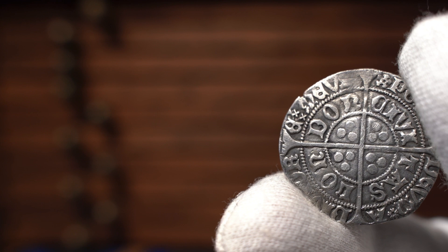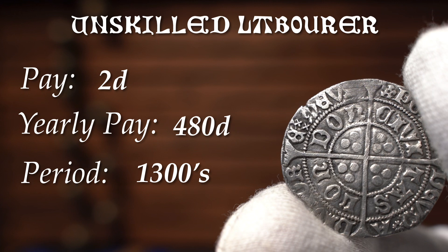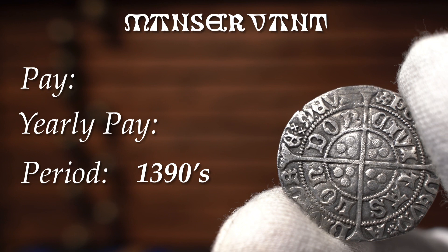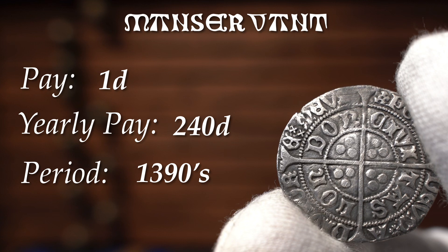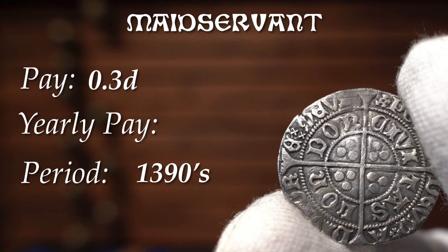Let's have a look at the daily and yearly wages of the common unskilled man, all the way through to the incredibly wealthy Earl. In the 1300s, an unskilled labourer earned 2 pence a day, or 480 pence a year. In the 1390s, this increased to 3 pence a day, or 960 pence a year. From the 1390s, a manservant would have been paid 1 penny a day and 240 pence a year. If you were a woman and worked as a maidservant, you were paid one third of the wage of a man, at 0.3 pence a day, or 120 pence a year.